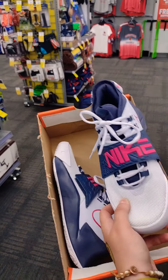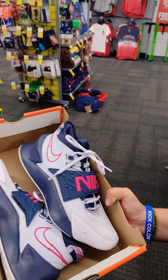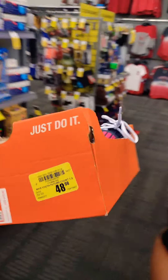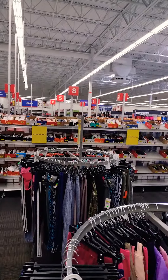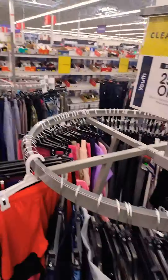Someone found some nice shoes — Nikes. I don't really like Nikes, you're just paying for a name. $50 black row of shoes. Putting them back. A whole bunch of clearance shoes, and some clearance shorts and stuff for the summer.